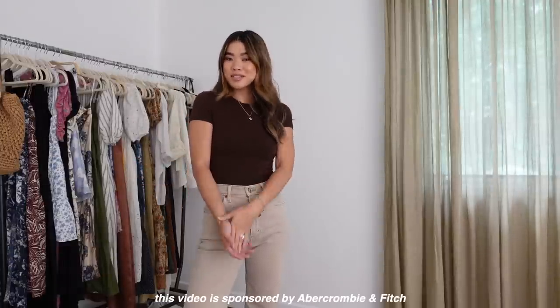Hey guys, welcome back to my channel. Today we have a very fun styling video. I'm going to be showing you some new arrivals from Abercrombie, but also how to style them up. This video is sponsored by Abercrombie, which is always a dream come true because this is a brand that I have been wearing and purchasing from for years now, and I'm so excited to be partnering with them on this video.